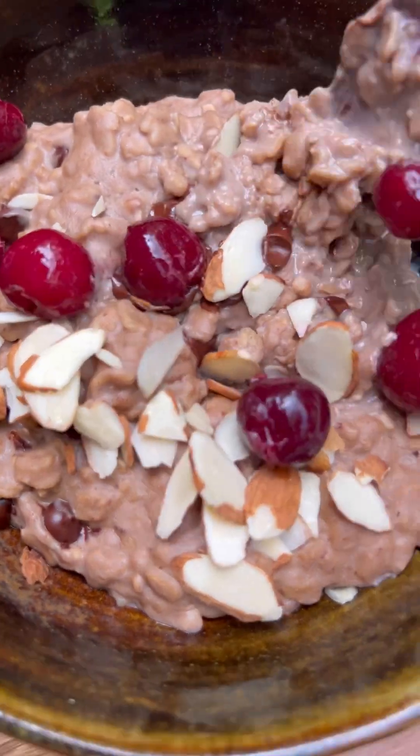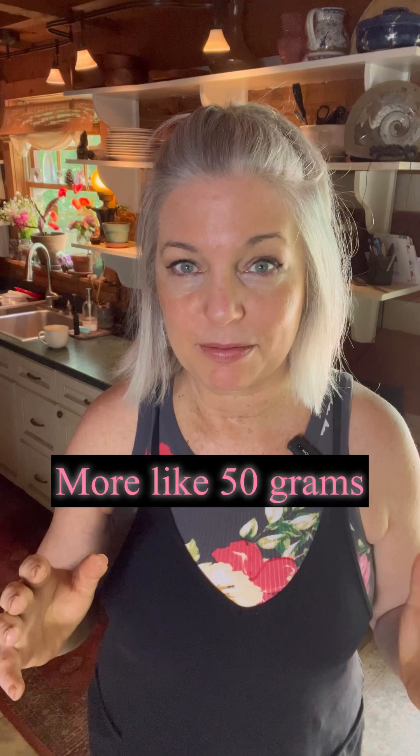I'm going to make a chocolate cherry almond oatmeal and it's going to have at least 40 grams of protein. The way I'm going to get that protein, plus get over 60 different types of superfoods and nutrients...